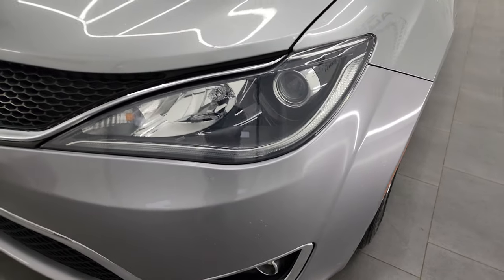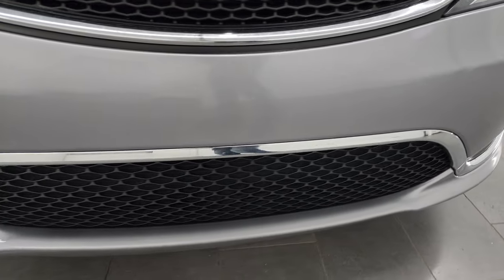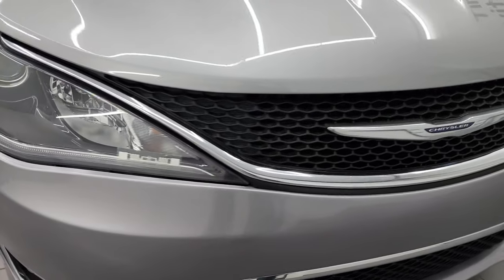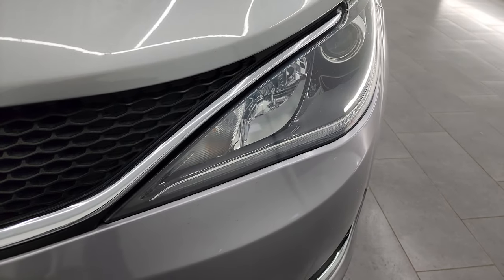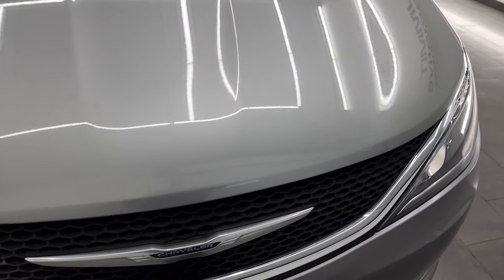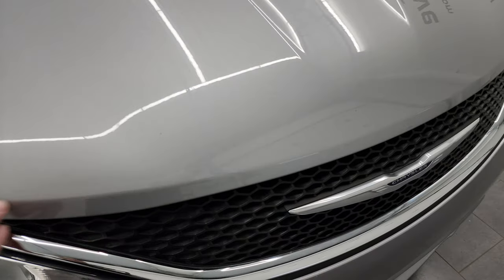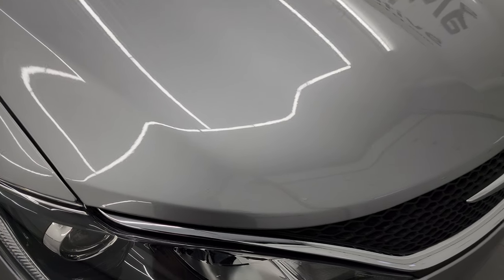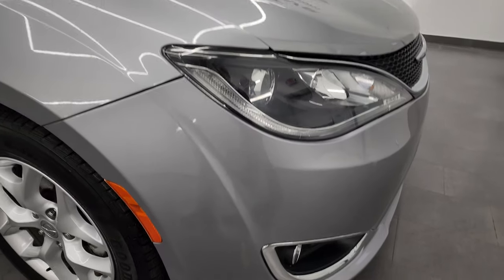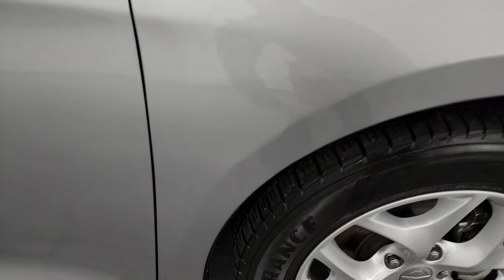Coming around the front you can see you get projector lamp headlamps, LED running lights, and projector lamp fog lamps — all part of the Touring L package. The front bumper has never been drilled into and is in pretty nice shape. The grille is in nice shape and the headlights are nice and clear. One thing to note on the hood is there is no corrosion on the lip or edges — these Pacifica hoods are known to do that — so this one is in really nice shape, probably because it was down south most of its life.